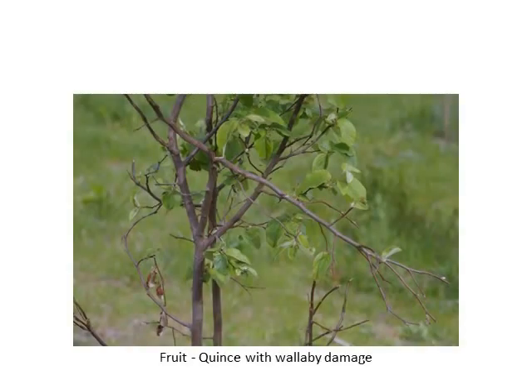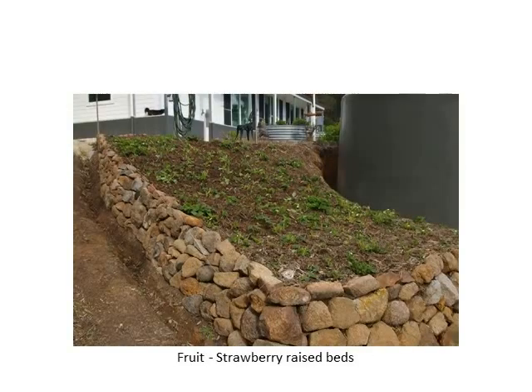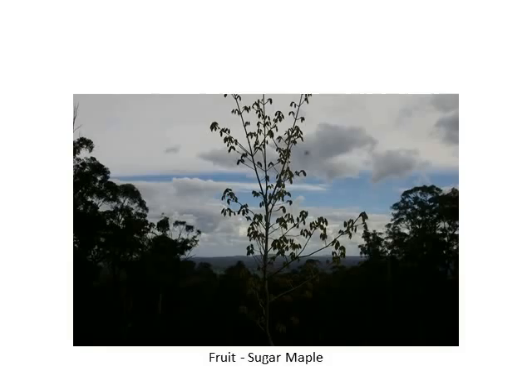We've just finished this raised bed for our strawberries — it's about half a metre deep of mulch and they will love it. We get a mug full a day of fresh strawberries from about December through to about April.